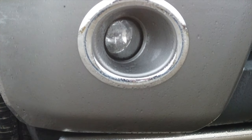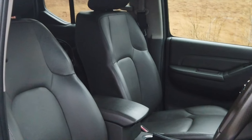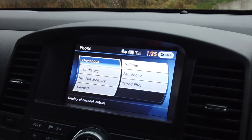It's MOT'd until the 18th of the 11th of 2020. It was serviced on the 21st of the 3rd 2018 at 18,089 miles at Collin Appleyards. Road tax: 12 months is £260, 6 months is £143.